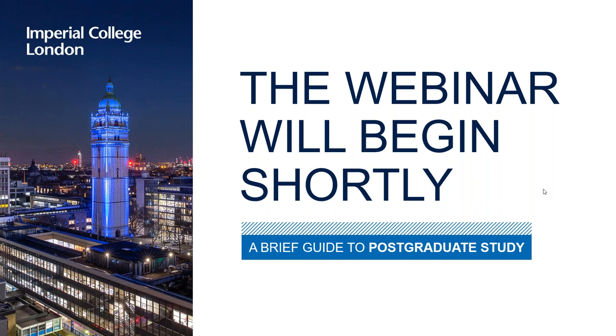Hello everyone, my name is David and I'm currently a master's student doing a Master of Research degree in Biological Sciences at Imperial College London. I'm doing postgraduate study at Imperial, and before this I did my Biology BSc at Imperial as well. I came from China and did my A-levels in Scotland. It's very nice to meet you all today.